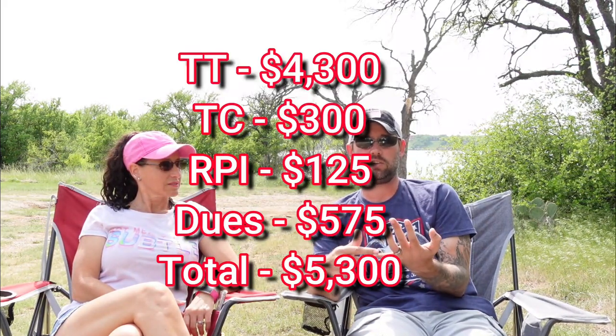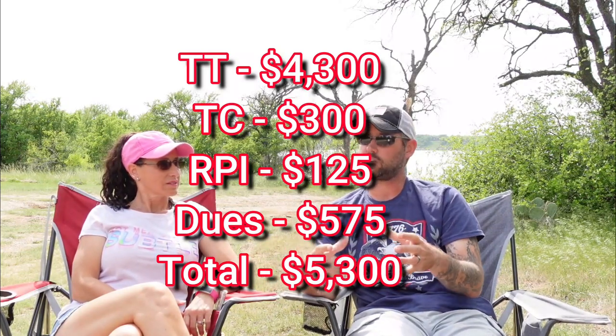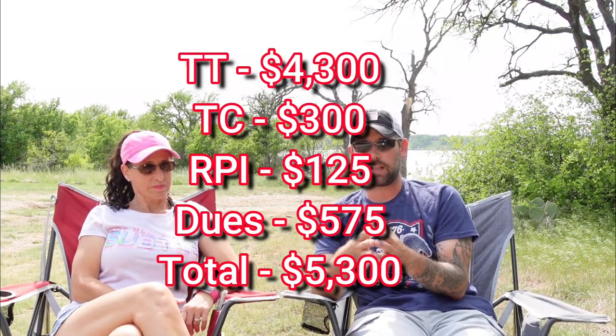So with Thousand Trails, the Trails Collection, RPI, and our annual dues, our total investment is $5,300. That sounds like a lot, but wait until we get to the good stuff.